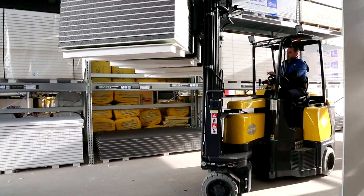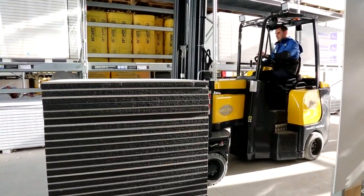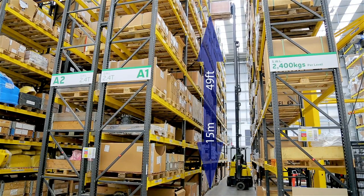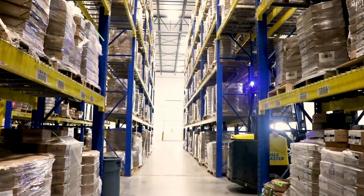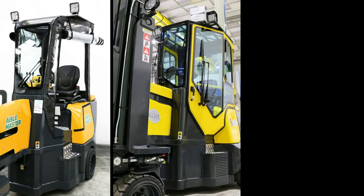The Aisle Master range goes up to 3 tonnes or 6,600 pounds lifting capacity, with mast heights of up to 15 metres or 49 feet, and is available in either electric, LPG propane and diesel, and can also be ordered with different cab options depending on the environment.